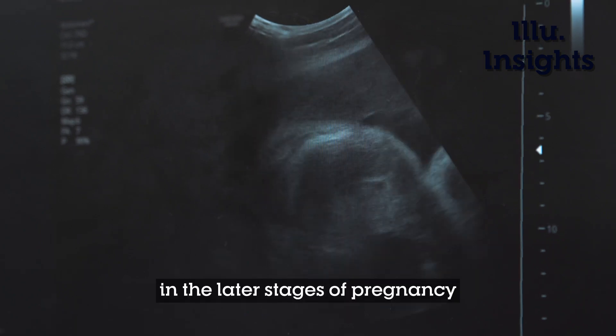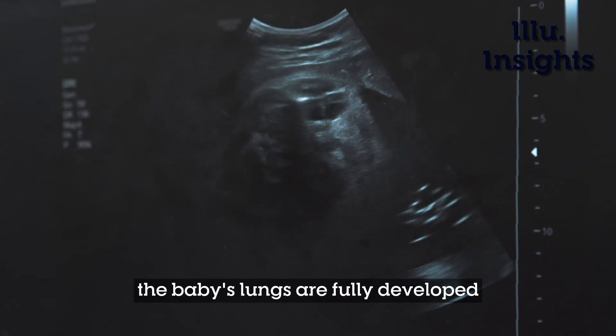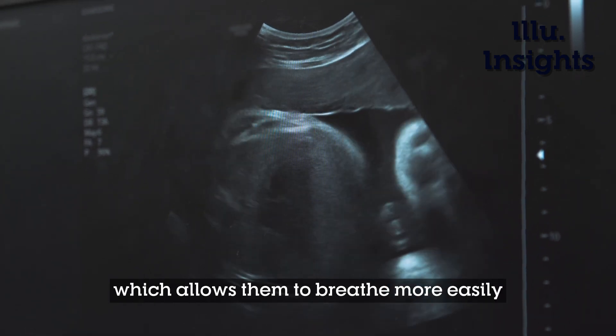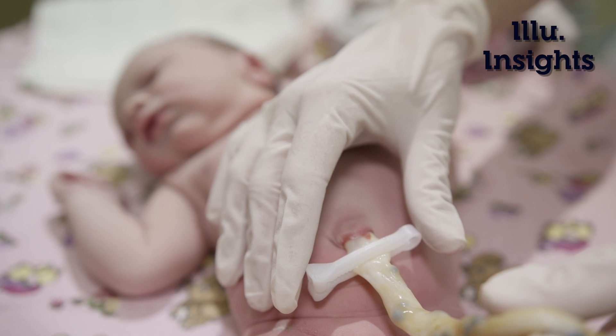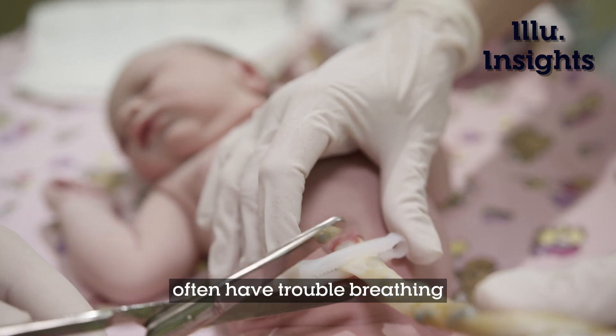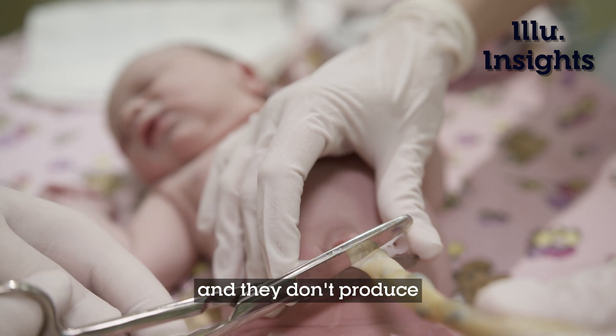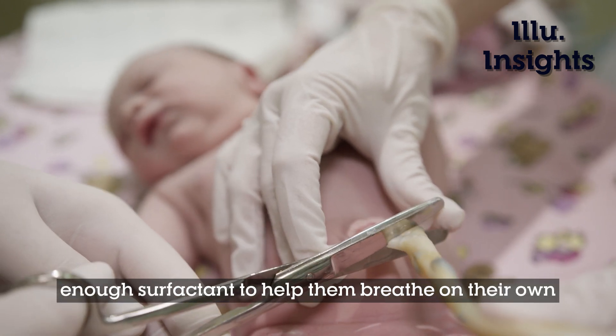In the later stages of pregnancy, the baby's lungs are fully developed and they produce more surfactant, which allows them to breathe more easily after they're born. This is why premature babies often have trouble breathing — their lungs are not fully developed, and they don't produce enough surfactant to help them breathe on their own.